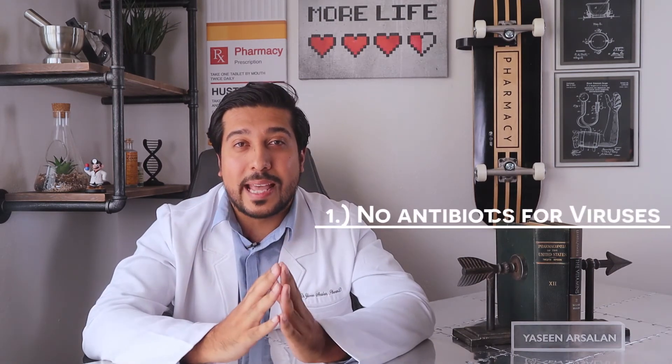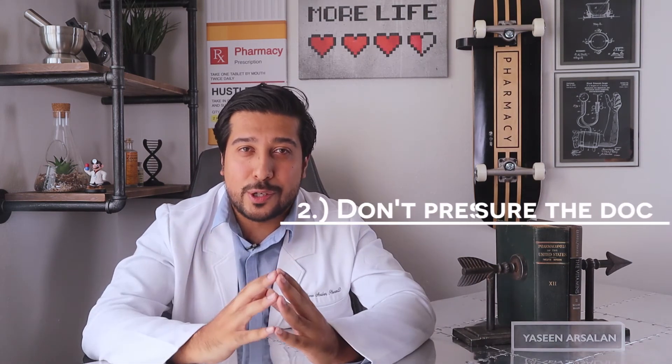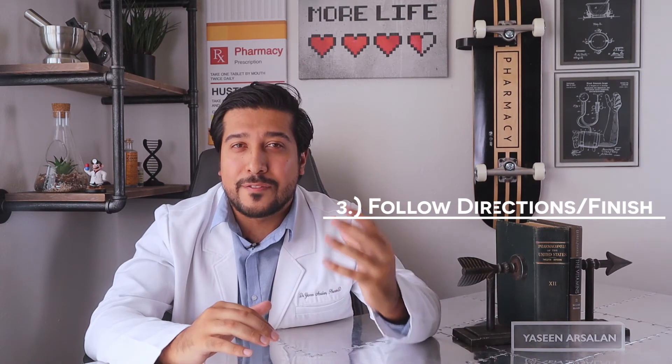Let's look at 4 ways to kick these superbugs. Number 1: Don't use antibiotics for viruses like the cold or the flu — antibiotics won't work on viruses. Number 2: Don't pressure your doctor into giving you antibiotics. Number 3: When you take antibiotics, follow the directions carefully and finish the medicine even though you feel better. If you stop the treatment too soon, some of the bacteria may survive and reinfect you.